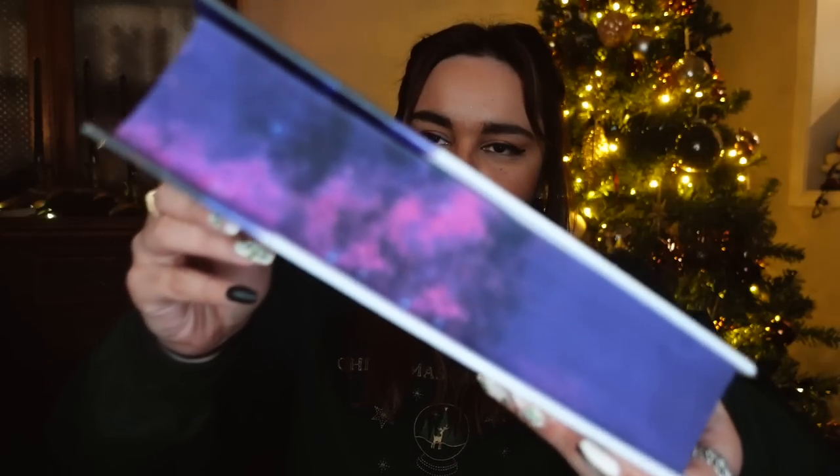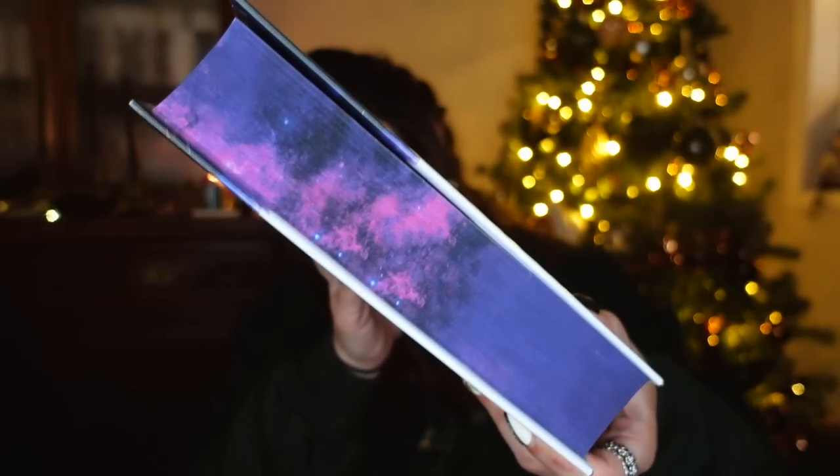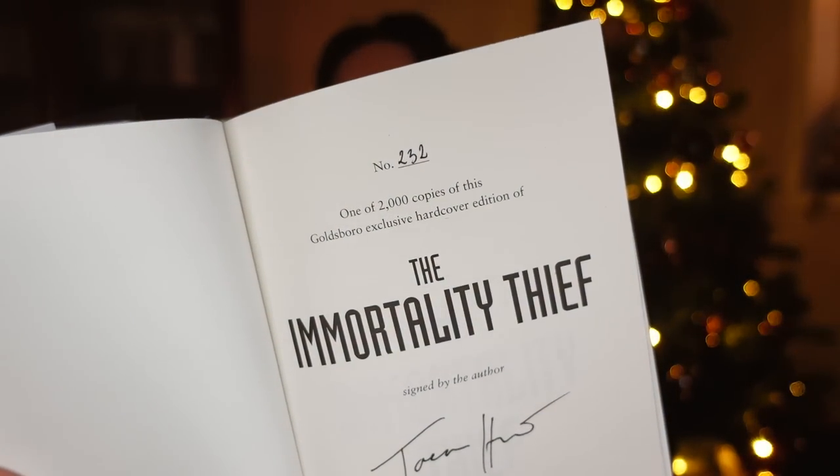Oh, this one's a sci-fi thing. I'm really excited for their December book actually, because while I'm not sure if I'll enjoy it — it's by an author I haven't read before — I really like the edition. But this one has a really nice sprayed edge. It's The Immortality Thief by Taron Hunt, and Goldsboro have been really stepping up with the majority of their edges recently. We have this gorgeous galaxy on here, and as usual from Goldsboro it is a signed and numbered edition — I have number 232 out of 2000.